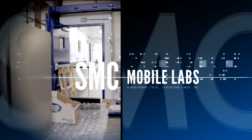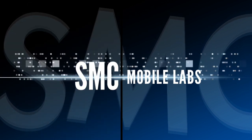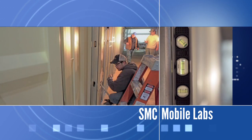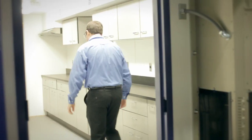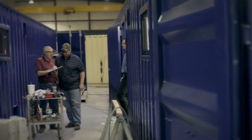Not only are SMC Mobile Labs sturdy and easy to transport, they can be fabricated to meet your specific use at a fraction of the cost of most building alternatives. We have the skilled craftsmen who can take our customers' ideas or their needs and very specifically target those needs in the most efficient, safe, and functional package available.